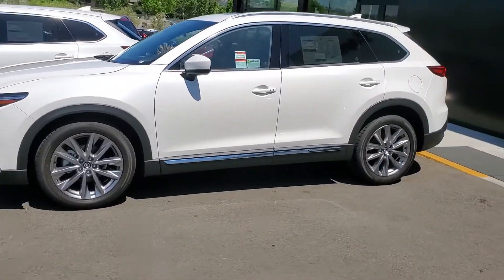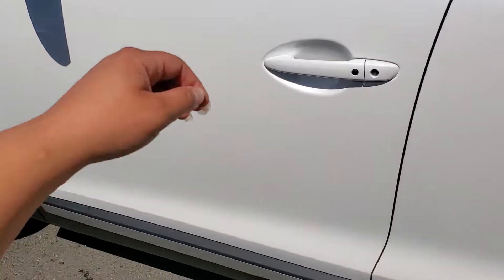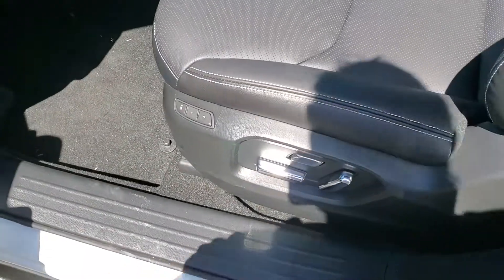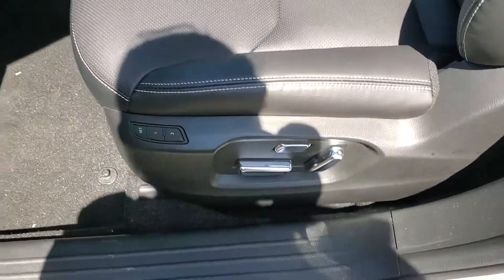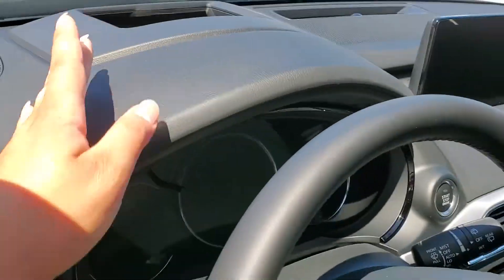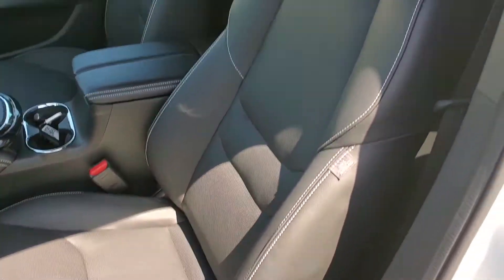Other than that, you will get a couple more features in the Grand Touring. Let's get in. You will notice that the Touring won't have the memory seats and the heads-up display to project your speed in the windshield. Other than that, they are pretty similar.